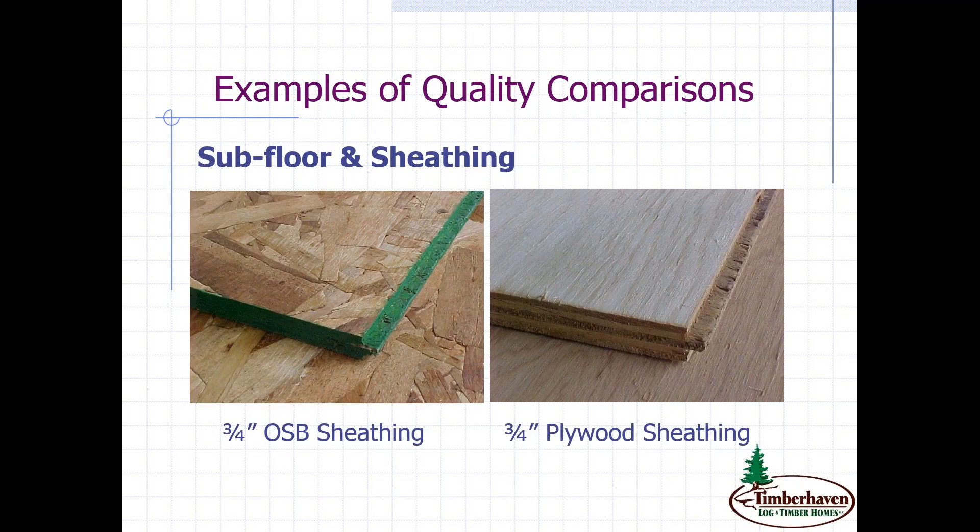When it comes to subfloor sheathing, there are lots of differences, and you want to make sure to find out if the company supplies it and exactly what they're supplying. The first example is three-quarter inch OSB sheathing — Oriented Strand Board. One important thing regardless of which product you get: you'd want the tongue and groove option. That tongue fitting into the groove gives you a sound floor that's not going to move or be squeaky.